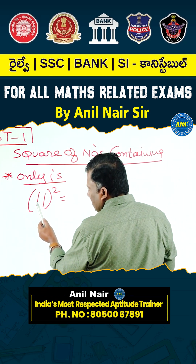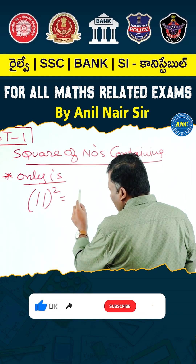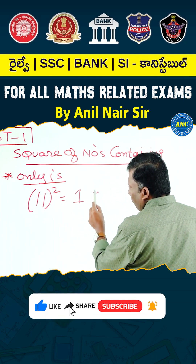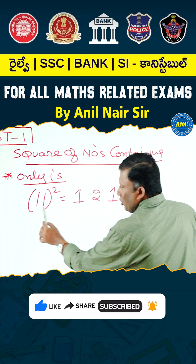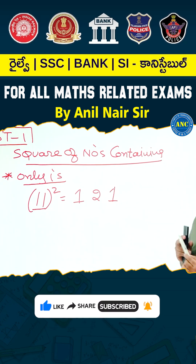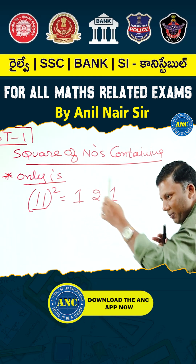Another way to look at it is: 11 contains how many ones? Two ones. Write down the natural numbers from 1 to 2 and come back to 1. Here two ones are there. If two ones are there, write from 1 to 2 and come back to 1.